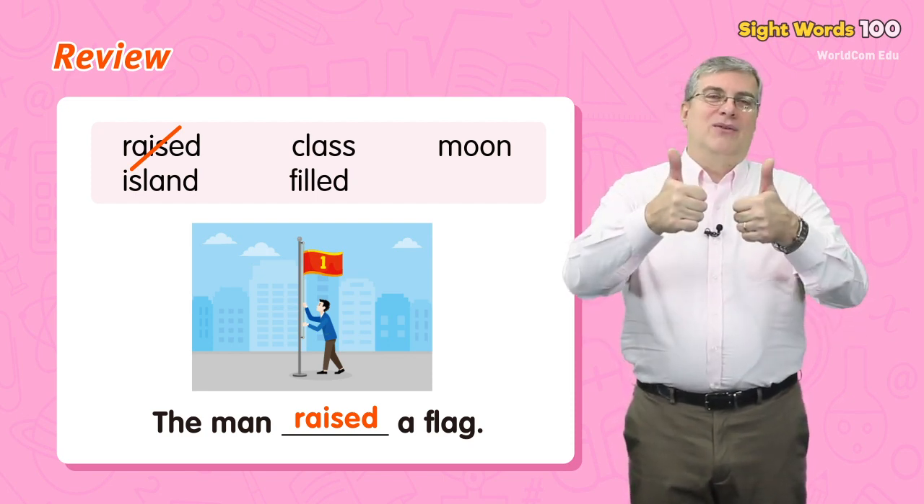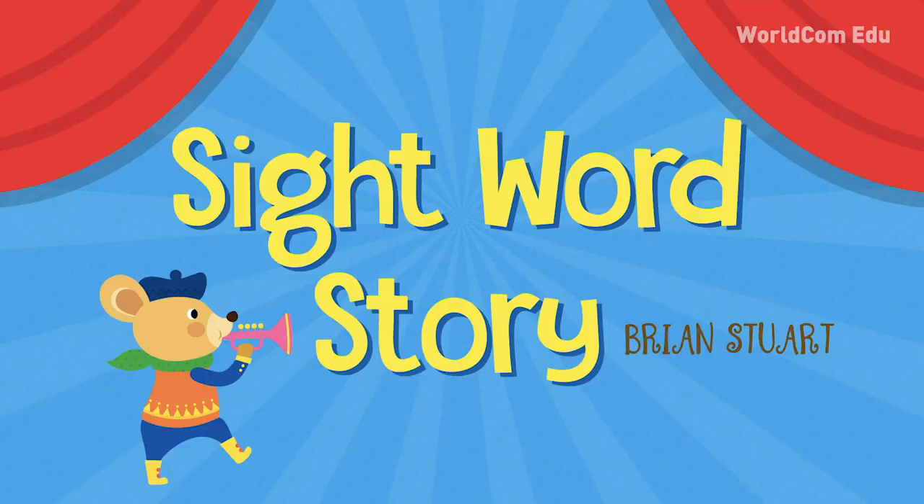Okay, very good job everybody. Now it's time for our sight word story. Let's read the sight word story together. Are you ready? Let's begin.